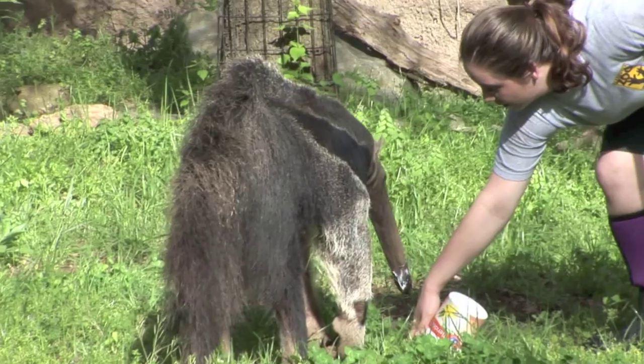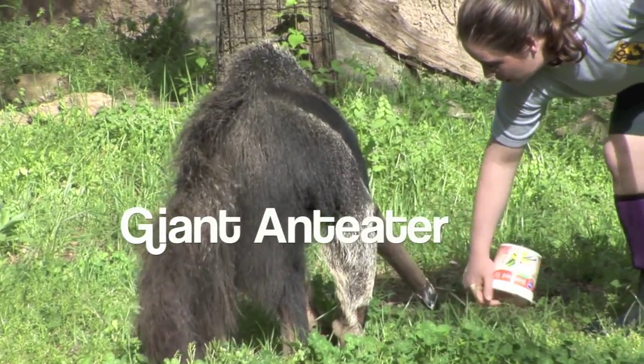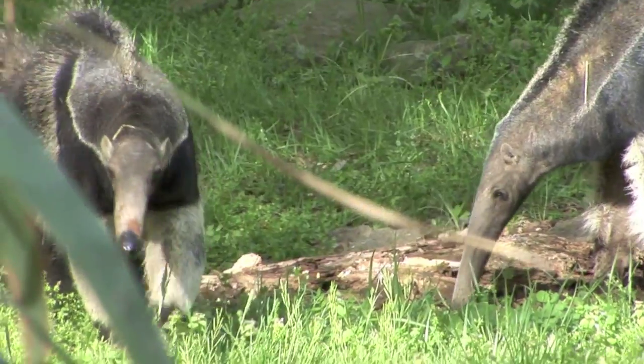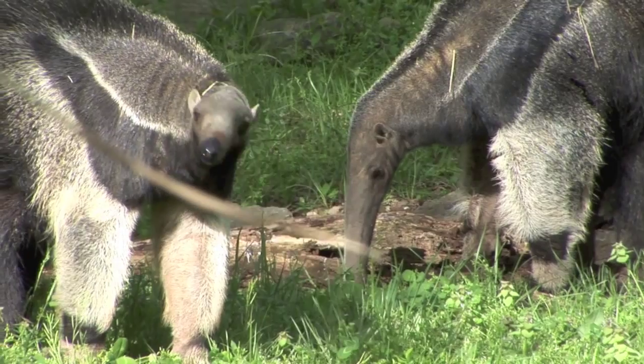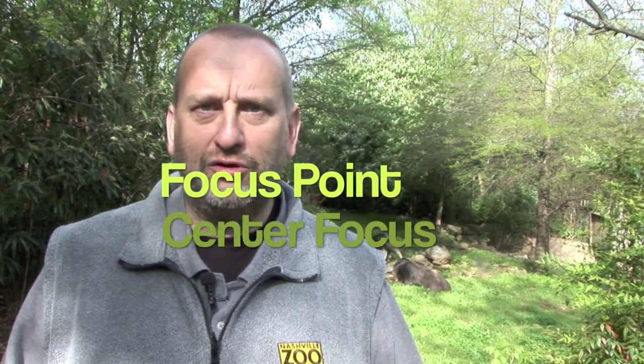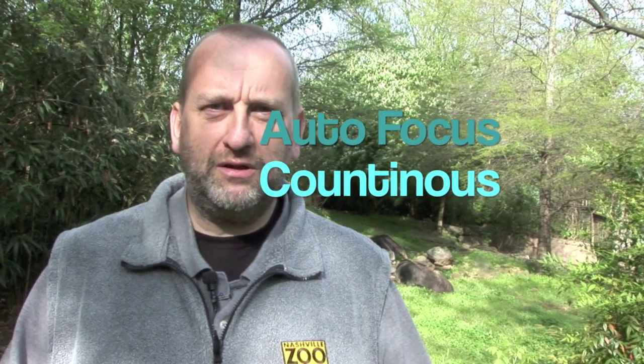Hi, I'm Lauren Revins. I'm the nation's only full-time giant anteater keeper, and I work here at the Nashville Zoo. Now we're going to have a look at giant anteaters. These guys are from South America and can eat up to 30,000 insects a day in the wild. We're going to take pictures of them. What we're going to do is set the camera to center point focusing only so we're in control. We're also going to put the camera on continuous focus, so when you press the shutter button, it continues to refocus because these animals are moving.